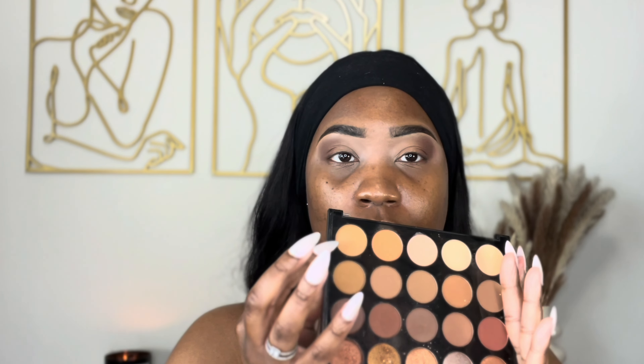Let me know, have y'all ever done something like this? I kind of like leaving it just like that — dark on the outside and kind of white on the inner corner. I might even brighten it up just a little. Yeah, I think that color right there is cute.